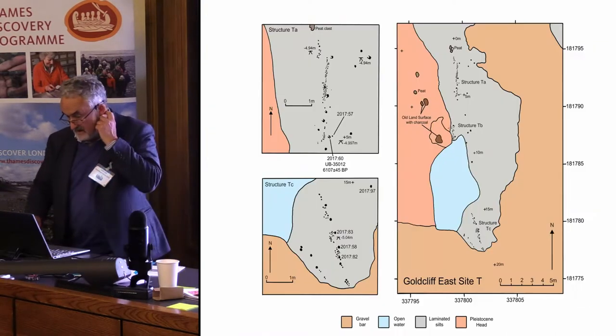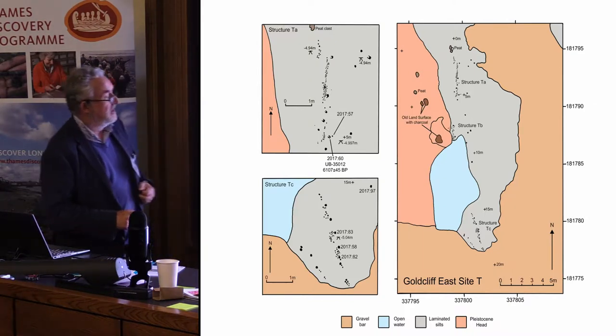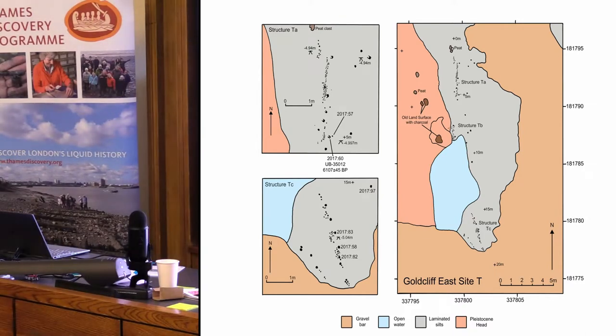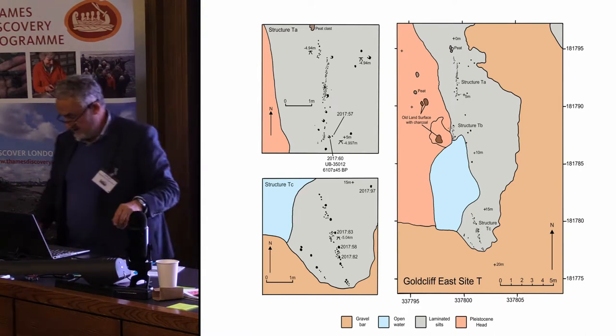Here's a plan of those structures — lines of posts in a V-shape. There are probably three separate features, of which this is the most clear. We've actually uncovered some more of these at the beginning of this week, so that plan is not quite up to date.